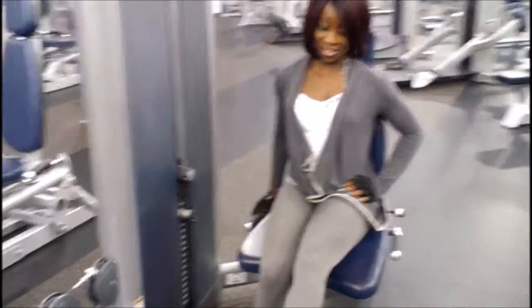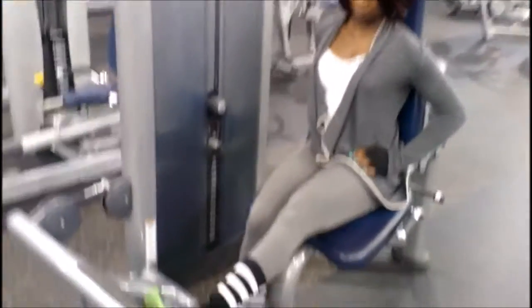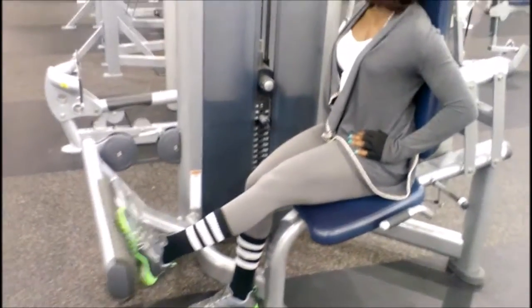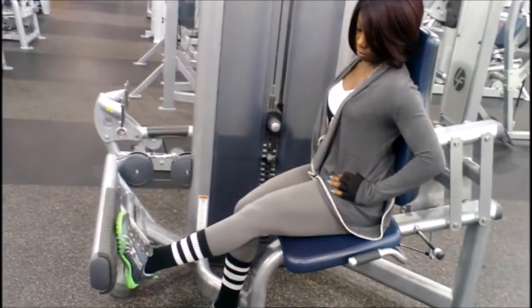We know that calves are stubborn. I want to build calves — they're part of the leg. It helps make your leg look stronger, especially the lower leg. So I do not think it's a muscle you want to ignore at all.